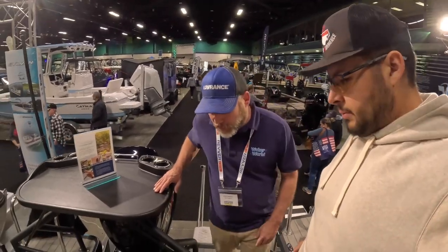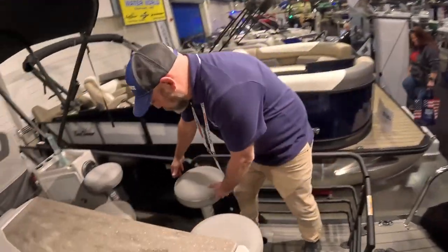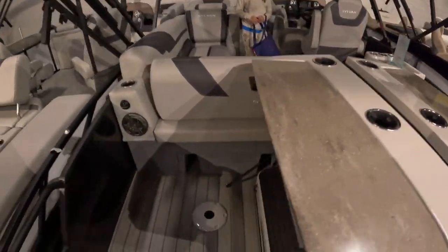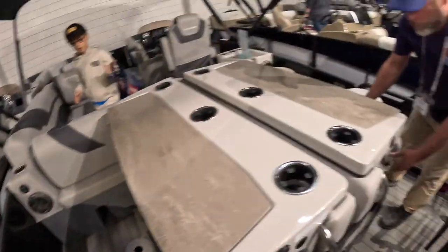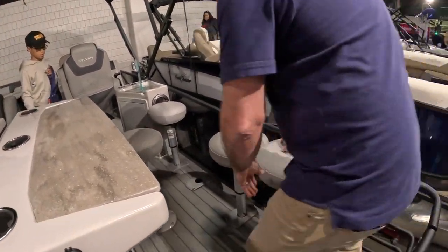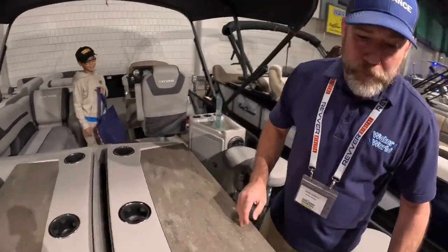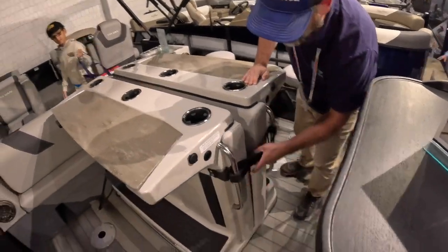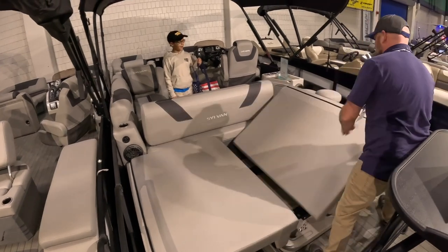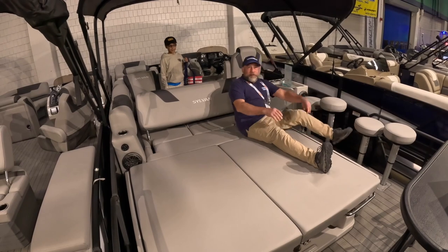The way it works: the bar stools come out of these holders and you put them up here into the other holders on the floor. When you're done using the bar, you pop these seats out — and then it turns into a big lounger. They thought of everything.